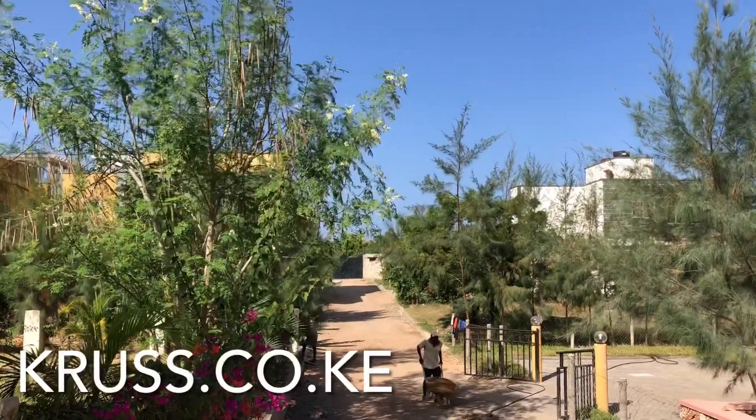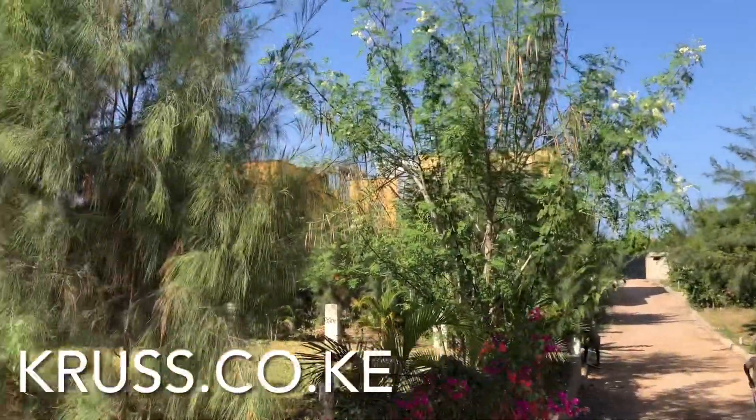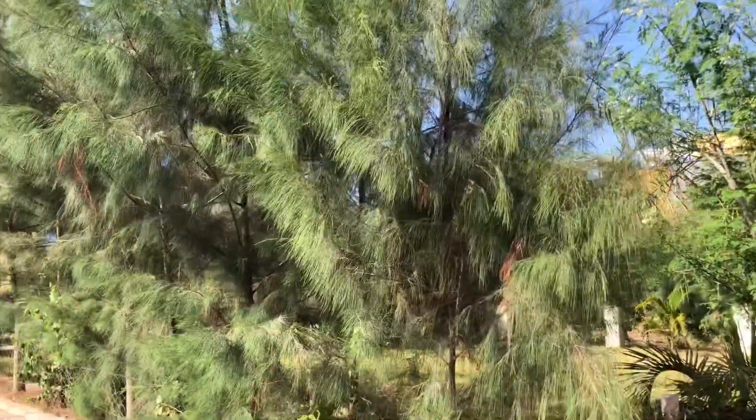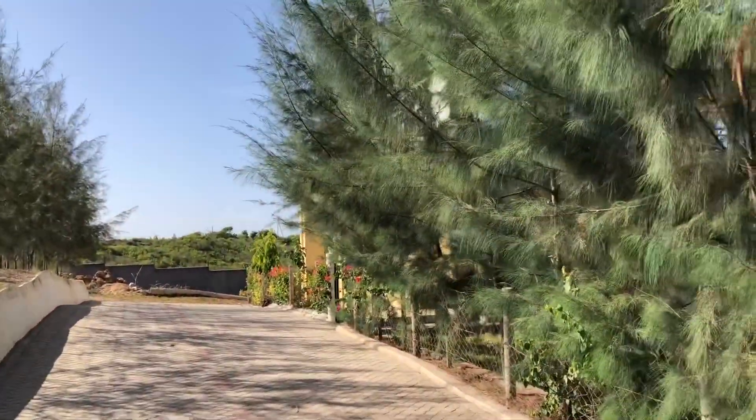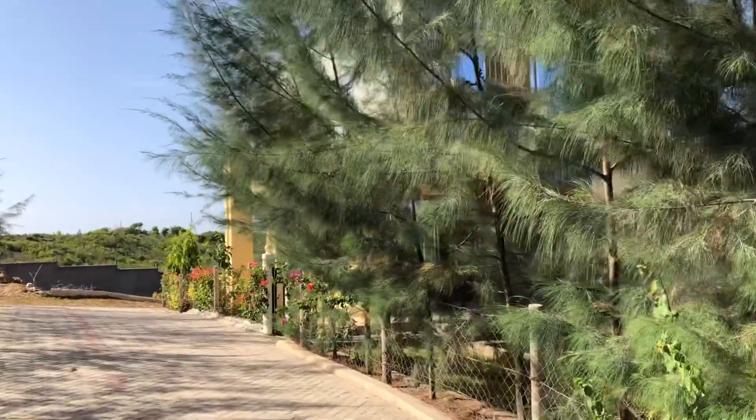This is Alexander Cruz and today we are in Kikambala, coast of Kenya. We are inspecting a small estate consisting of approximately 20 to 25 houses.